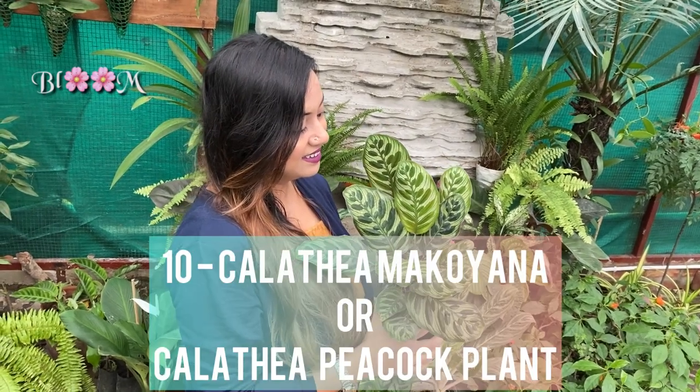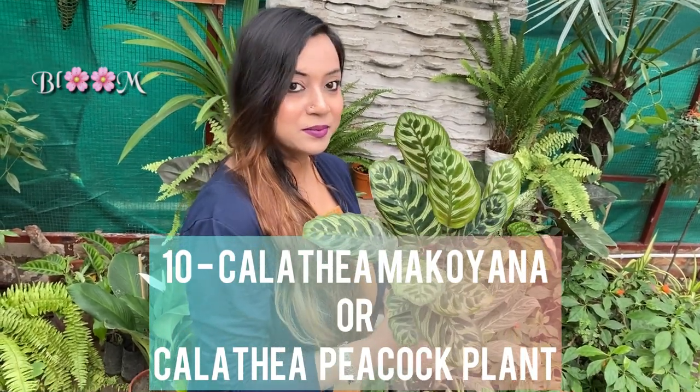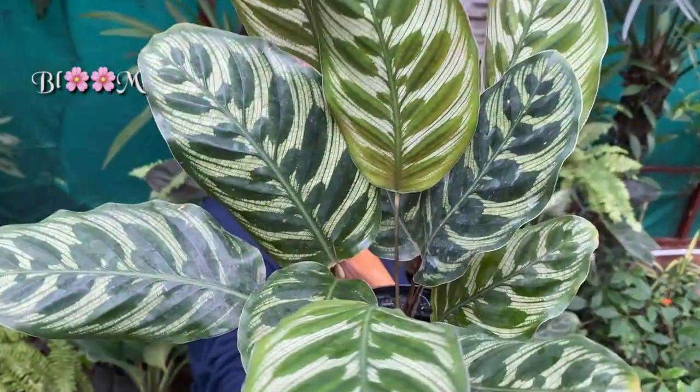Calathea Makoyana, or Calathea Peacock Plant, is also known as Cathedral Windows.